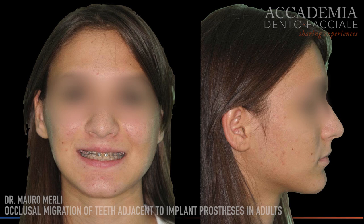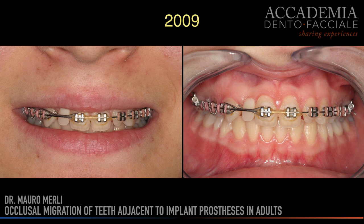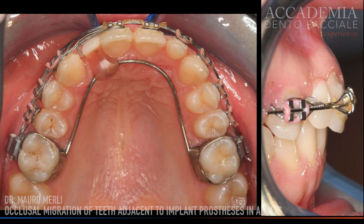Over the past few decades, prosthetic implant rehabilitation has proven to be a viable solution for long-term positive results. The choice of replacing a tooth in the aesthetic area in young subjects with high expectations involves careful evaluation of advantages and risks. In this young patient who presented agenesis of 1.2, 11 years ago, it was chosen to perform an implant-supported crown.